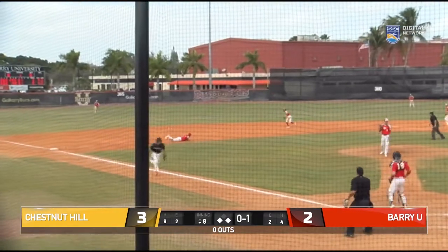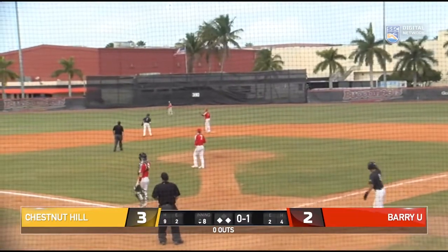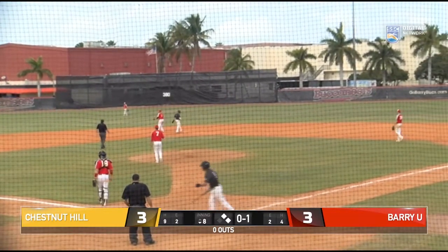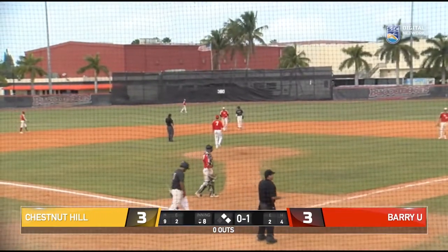That one's bounced in the hole off the third baseman's glove, that's going to score Eusebi from third, and the Bucs have runners on first and second with nobody out here in the bottom half of the eighth.